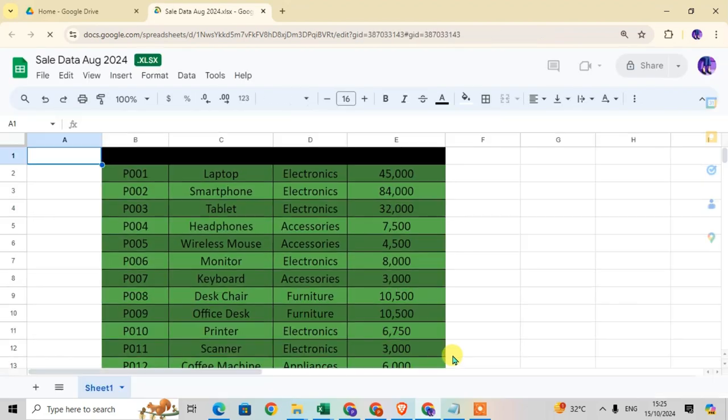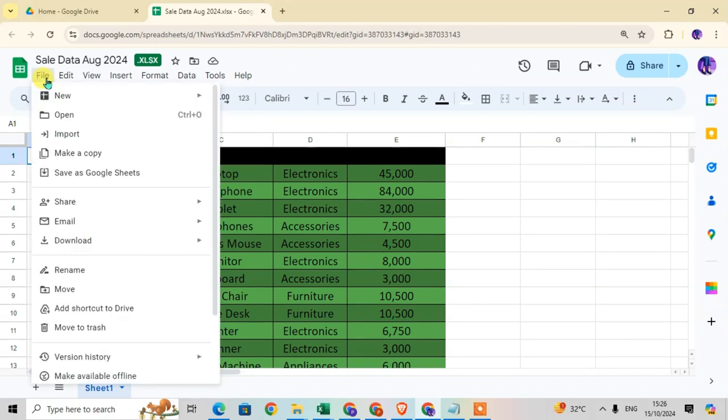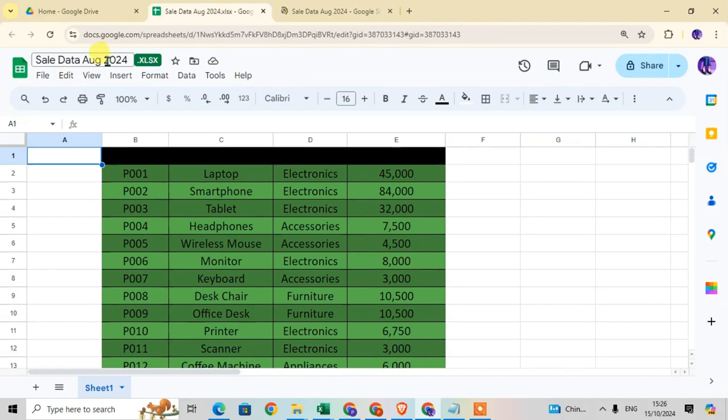The Excel sheet is open — you can see the .xlsx format, the Microsoft Excel format. When I hover the cursor over it, it shows the Microsoft Excel format. Now to save it as a Google Sheet, go to the File tab and click on the 'Save as Google Sheet' option. The file is now saved as a Google Sheet.